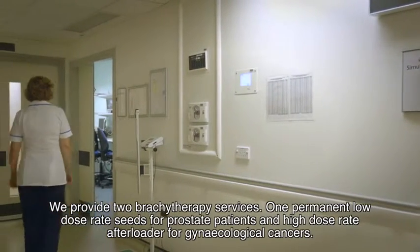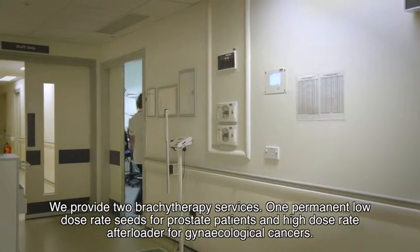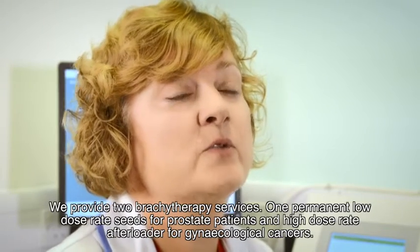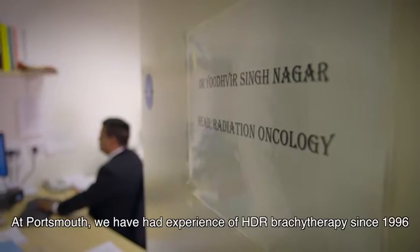We provide two brachytherapy services: one permanent low dose rate seeds for prostate patients, and high dose rate afterloader for gynaecological cancers.